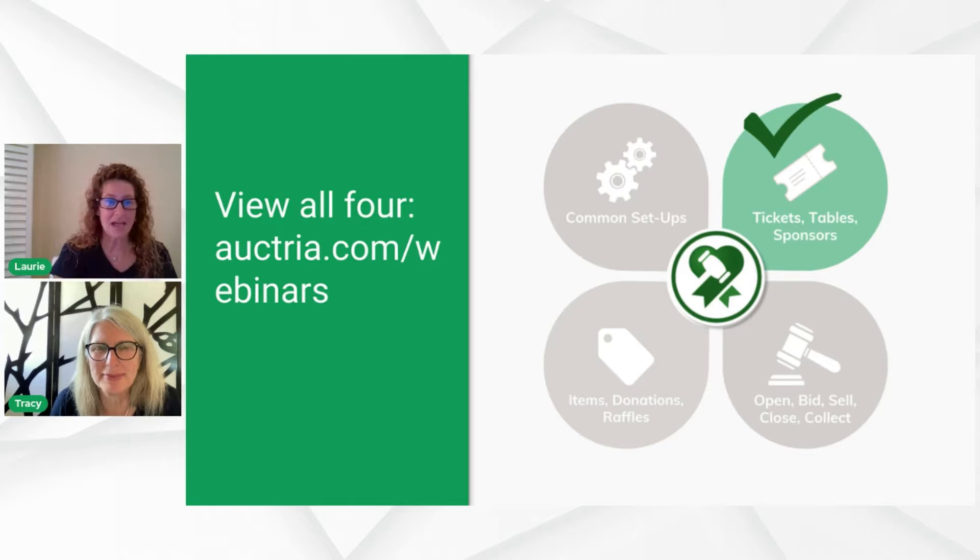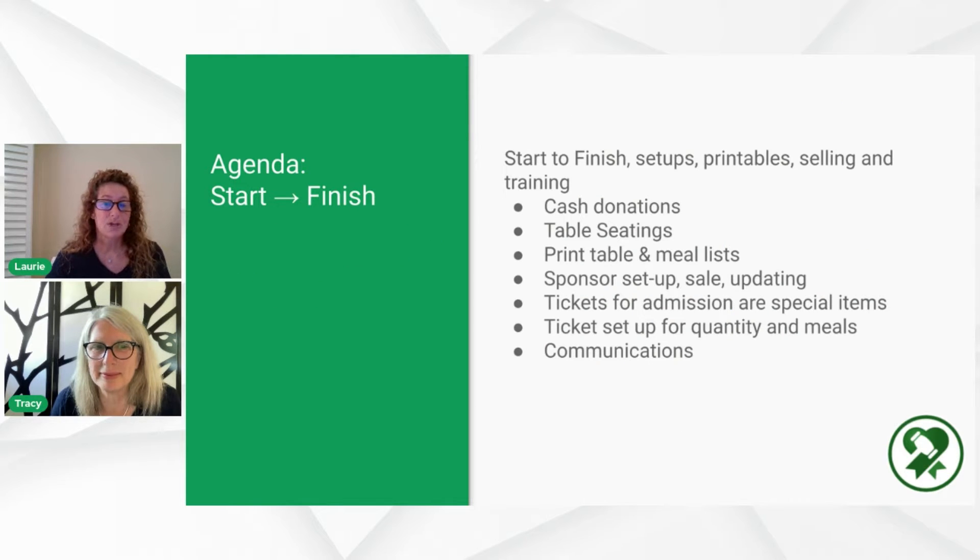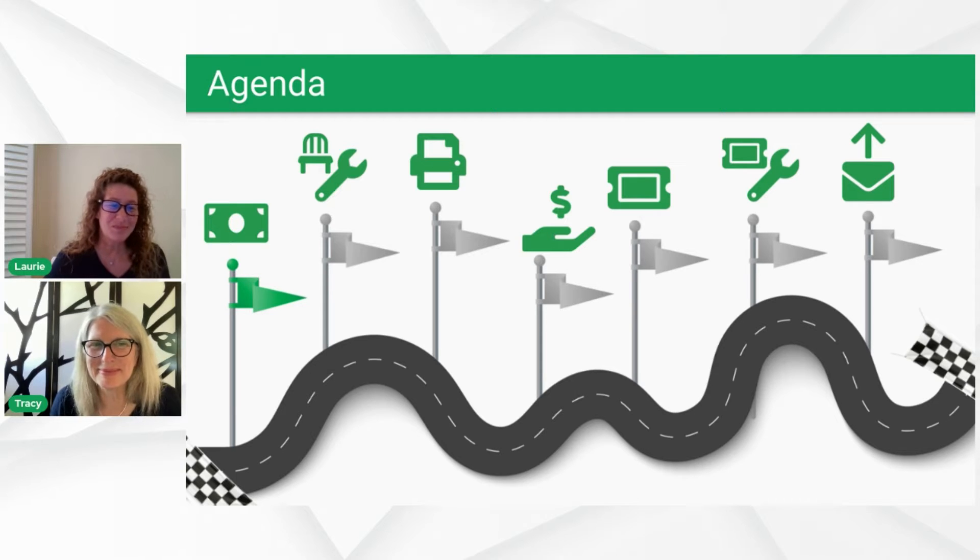This is part of a four-part webinar series. We talked about common setups in the last one. We're going to talk about Tickets, Tables, and Sponsors today, and then you can join us for the next two — items, donations, raffles, and then opening, bidding, closing, and collections in the fourth one. The agenda covers start-to-finish setups, printables, selling, cash donations, table seatings, printing your table and meal lists, sponsorships, tickets for admission, and we'll wrap up with communications and reports. Here's a pictorial representation of what this agenda looks like.